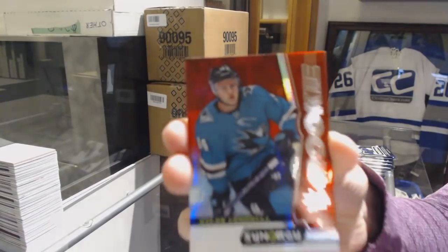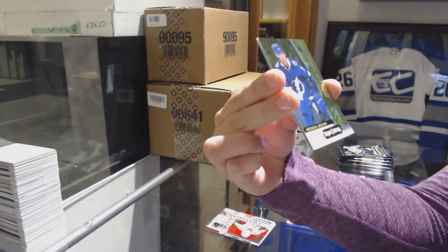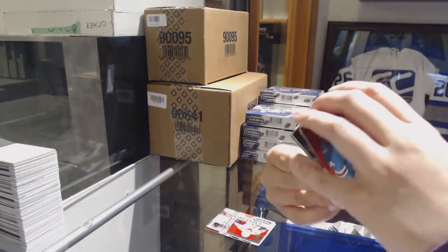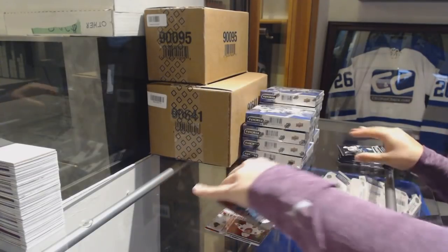We've got a red Rookie of Dylan Gambrell for the San Jose Sharks. Green number to 299 Matthew Joseph for the Tampa Bay Lightning Rookie, and a Postseason Perfection of Ray Bourque for the Avalanche.